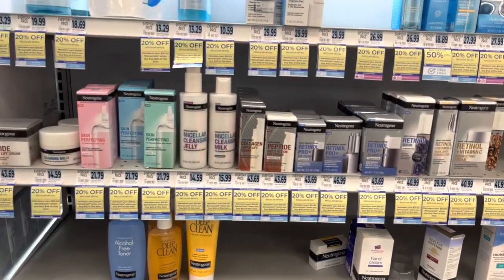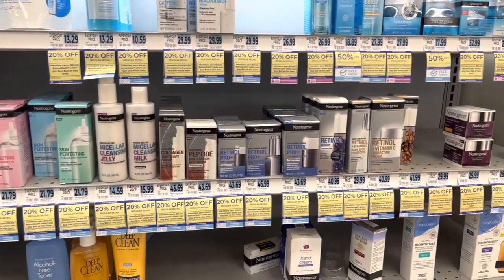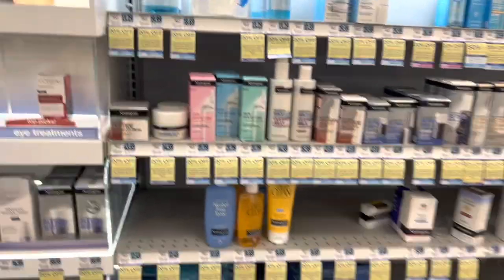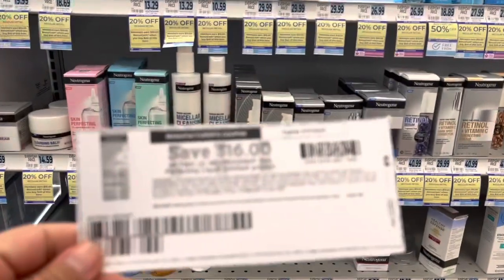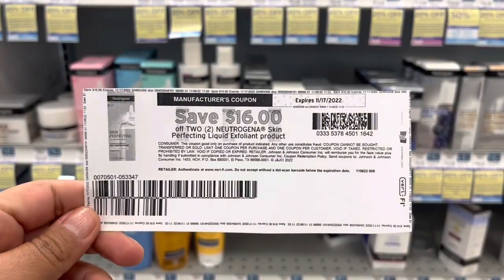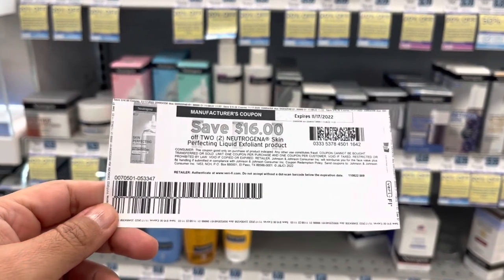So I'm going to go ahead and pick up a few things. Let me browse to see what I actually want to get. I do have a printable coupon that I'm going to be using — it's $16 off of two. So I'll be using that and we'll see what we can put together.